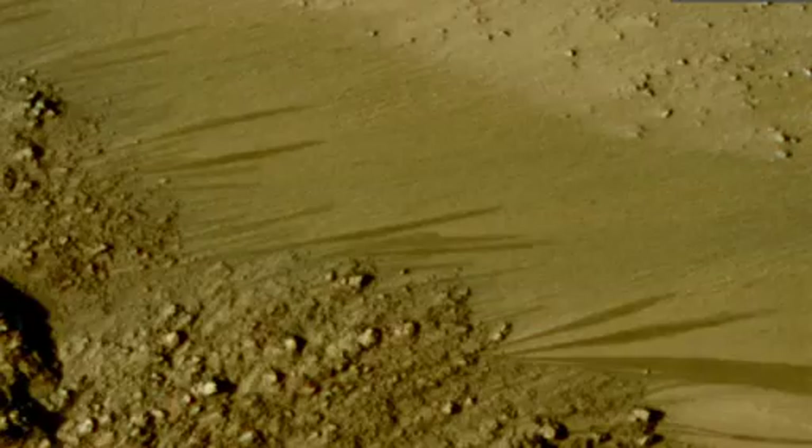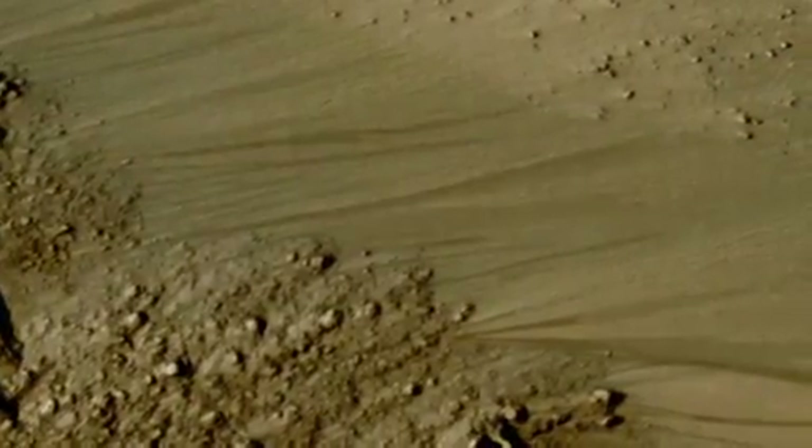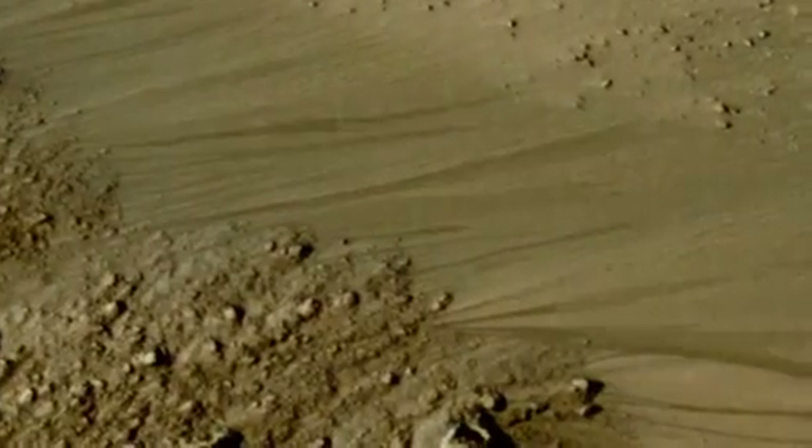Probably salty water, because sometimes these are active when it's a little bit below the freezing point of pure water. Salt lowers the melting point. And water on Mars should be salty — we know there's lots of salts on Mars. This is potentially actual water in a liquid state flowing on Mars today, not millions of years ago.